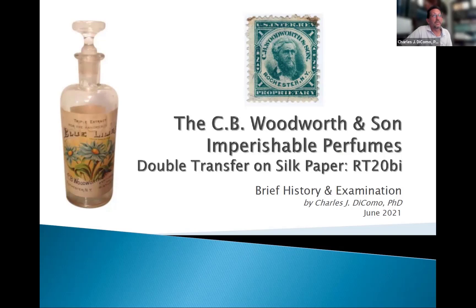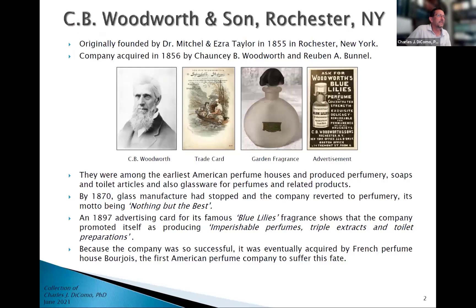They really were very big in this era for decades and decades. Here's a little background on CB Woodworth and Son out of Rochester, New York. They were founded by Mitchell and Ezra Taylor in 1855, but only a year later in 1856, Chauncey B. Woodworth and Reuben A. Bunnell acquired the company. They also, to push their wares, did a lot of marketing. There's an example of a trade card with a man and a woman on a boat out on the water.